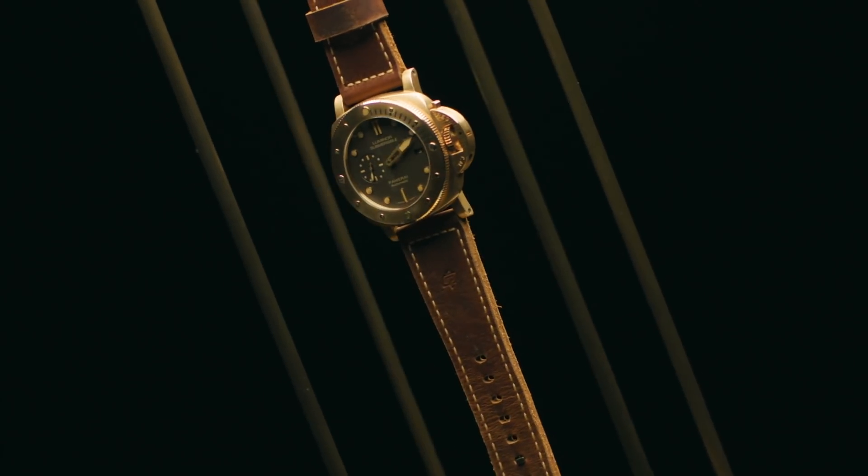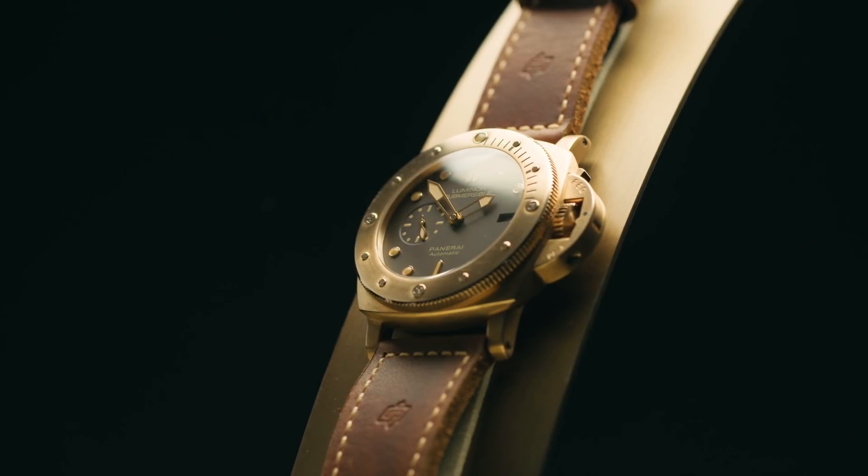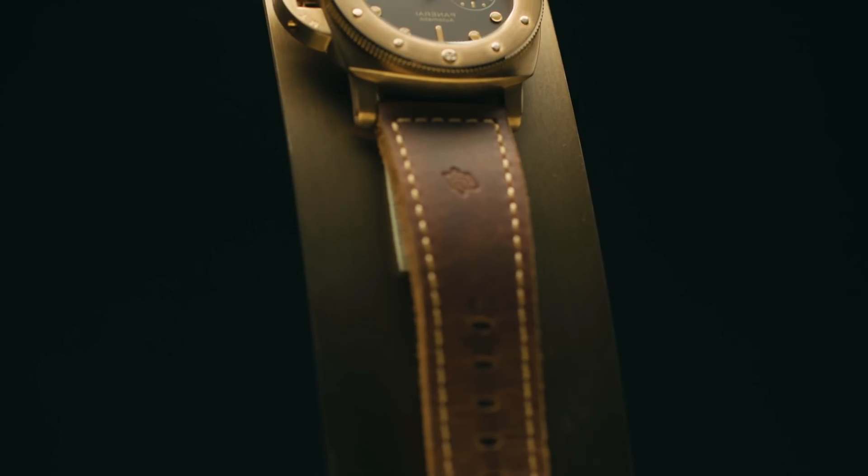Panerai has been a pioneer in bronze watches since the early 1980s, and today we have this magnificent unique piece that would really be a landmark in Panerai's history.